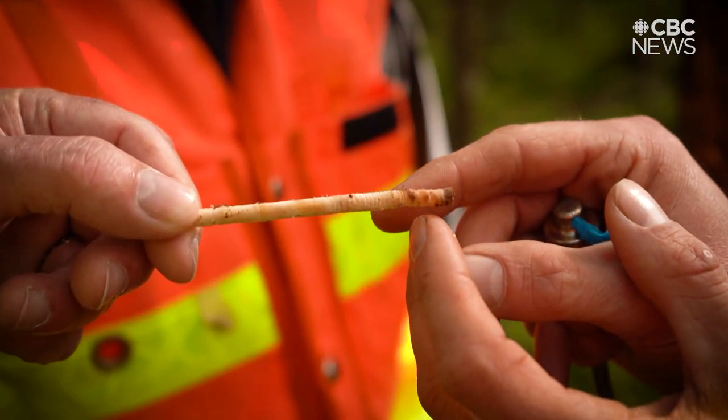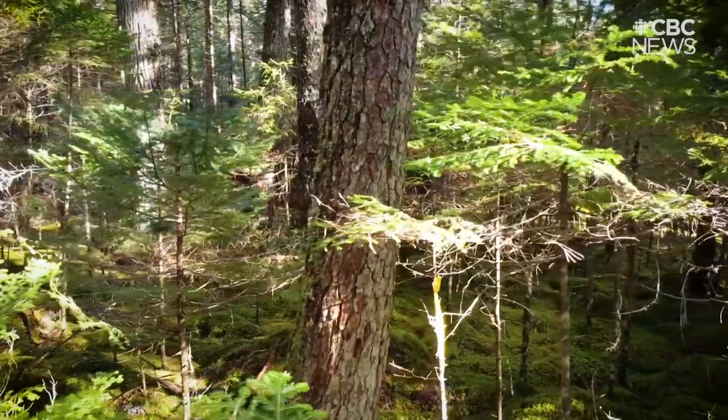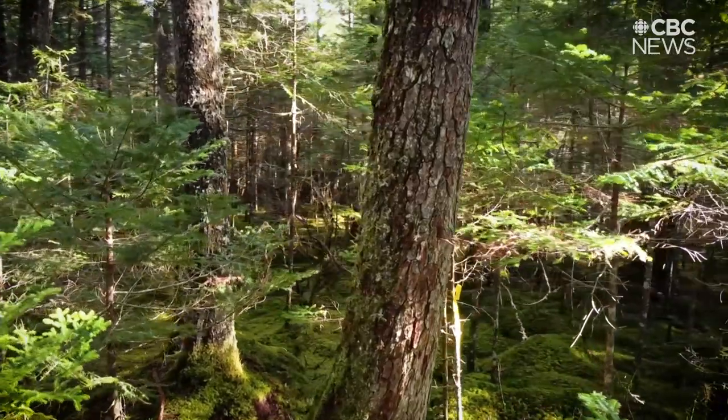Then I wanted to age it as well just to confirm, and I got around the same age. It was exciting for everyone around that day. We all had to stop what we were doing, take a look, and really take it in to believe how old it really was. What this tree had going for it was that it grew mainly in the shade — it had to compete with other trees, so it grew more slowly.